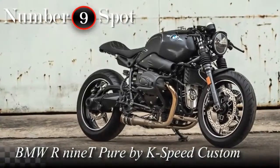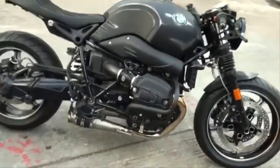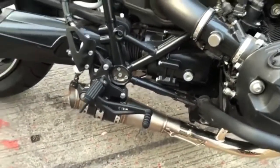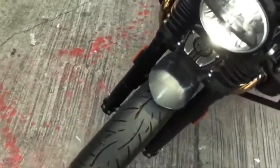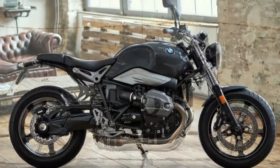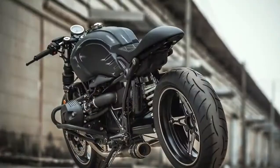Here we have a more modern machine, but with a simpler modification. And that is probably the main reason why so many voted on this BMW. The key word on this project is simplicity. It is one of those projects that starts with a very good base — the pure version of the BMW R9T. After that, the builder had the ability of changing only the essential, leaving alone what was right already.